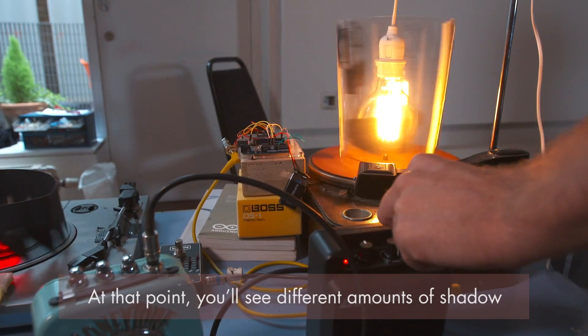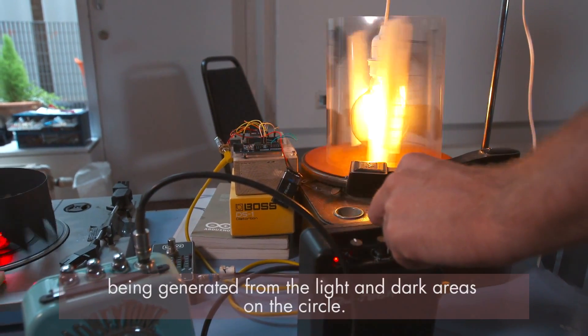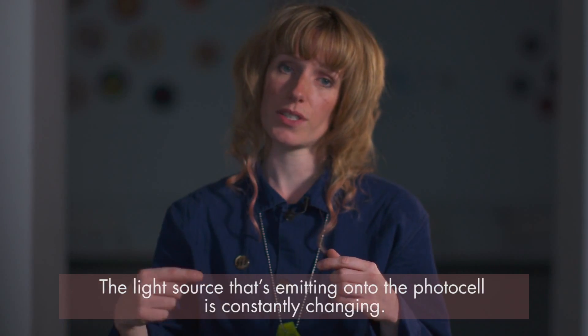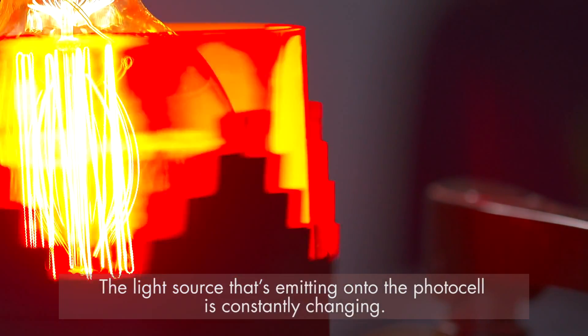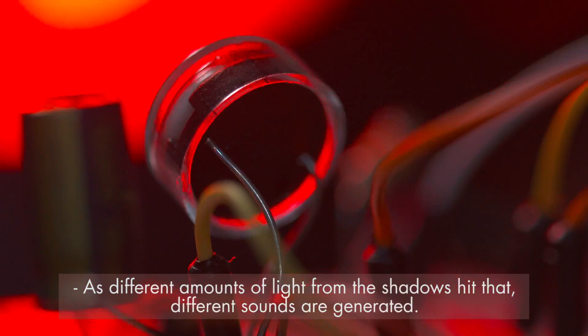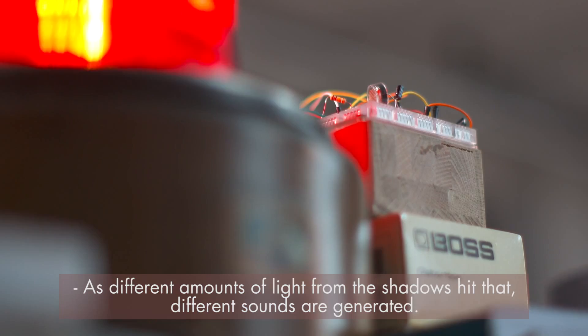At that point you'll see different amounts of shadow being generated from the light and dark areas on the circle. The light source emitting onto the photo cell is constantly changing, and different amounts of light from the shadows hitting it generate different sounds.